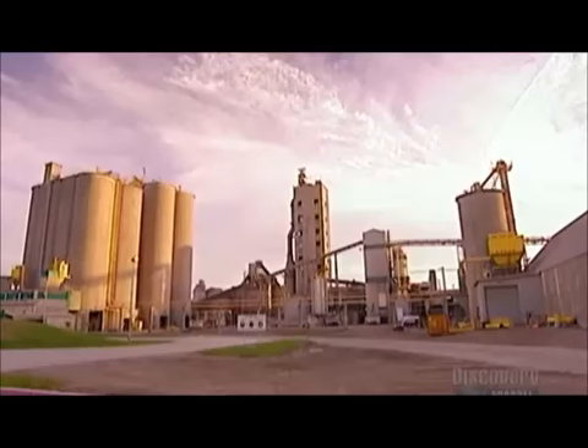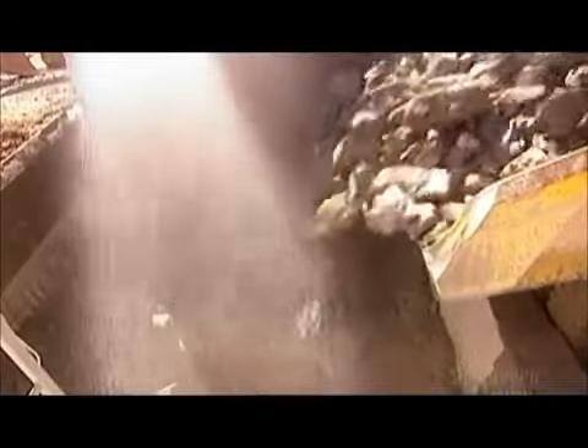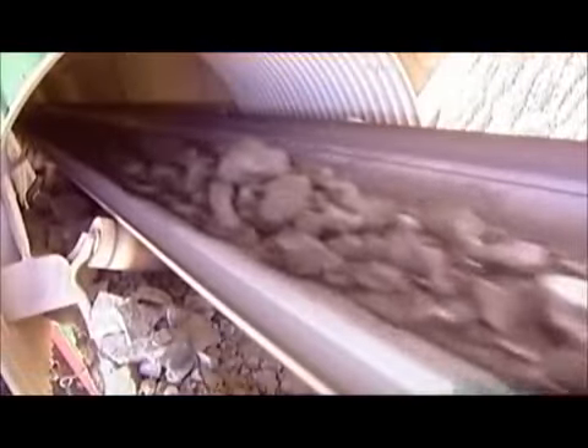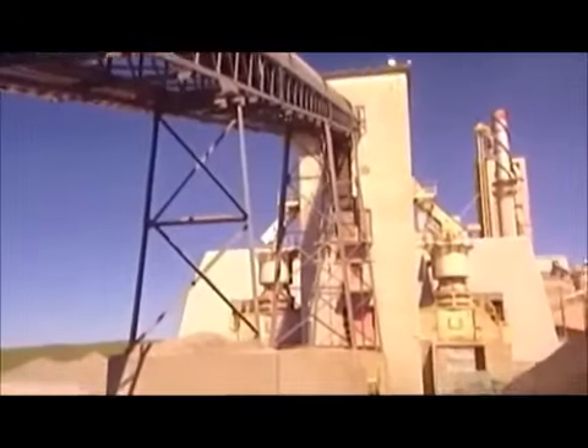At the plant, the trucks dump the rocks into what's called the primary crusher. The rocks can be as big as a piano. The primary crusher reduces them to about the size of softballs. There's a constant spray of water to keep the dust from billowing up. From there, a conveyor transports the rocks to the secondary crusher, which reduces them further to about the size of golf balls. Rock high in calcium carbonate and rock low in calcium carbonate are crushed separately.